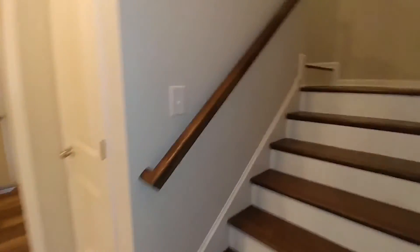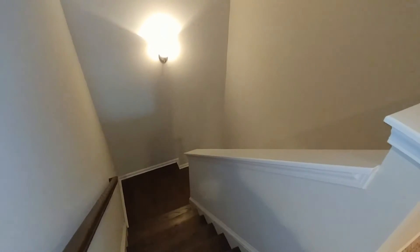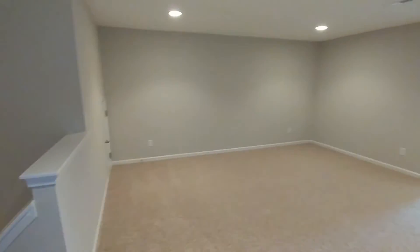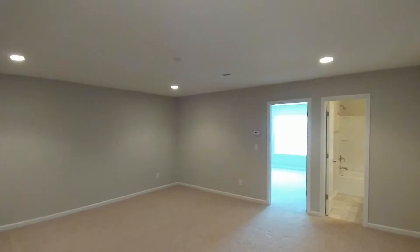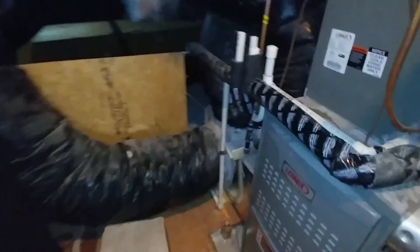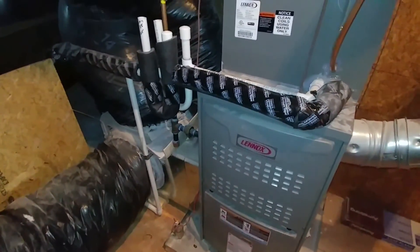Let's go back up to the hallway and then we can go up the stairs — these are our oak stained stairs. As you come up the stairs you're greeted by the very large playroom. They've done some recessed lights in the corners. Here is the walk-in attic storage area, and we can see that we're using the 14 Sierra Lennox brand air handler.